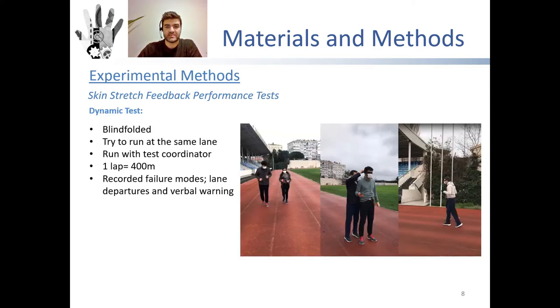In the dynamic test, the system was evaluated by asking participants to run 400 meters with the help of the prototype. Able-bodied participants were blindfolded. The number of lane violations, number of verbal warnings, and total time of the run were noted by the experiment coordinator. To compare the results, reference runs without haptic guidance were also performed, where participants were navigated with only verbal warnings.